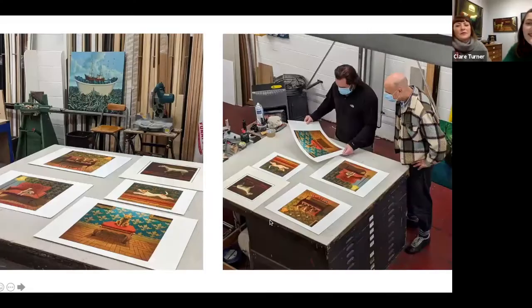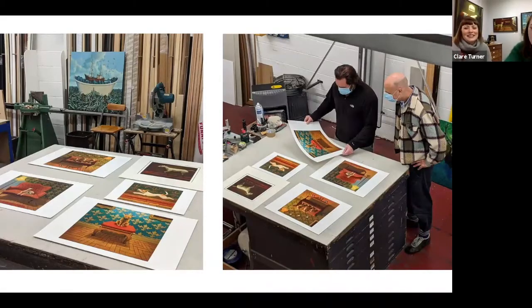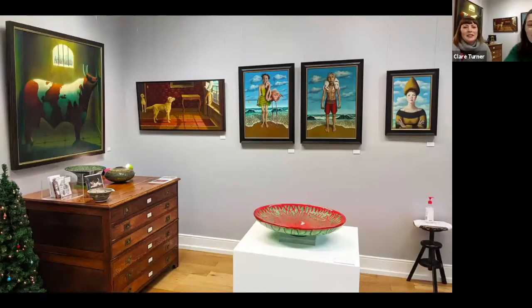Now I'd like to show you some photos of the exhibition. You can see a little bit behind us, so I'll just start screen sharing again. There's Paul and Gavin in the workshop, and in the front of the gallery. It's at Christmas time - you'll see a few wreaths around and Christmas jumpers.